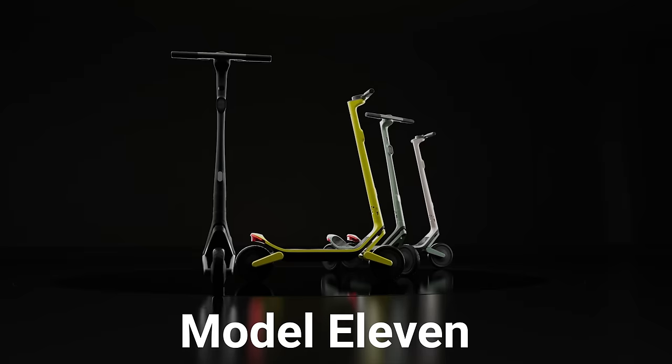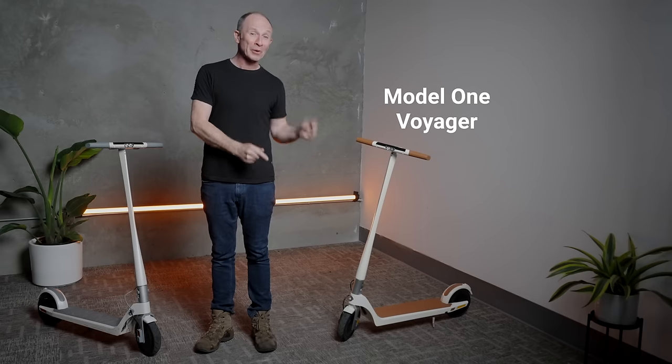In 2021 came the announcement of the Model 11, and more on that later. And this year, they bring us the Model 1 Voyager, the latest update to their iconic scooter.